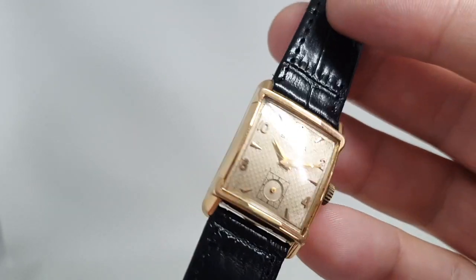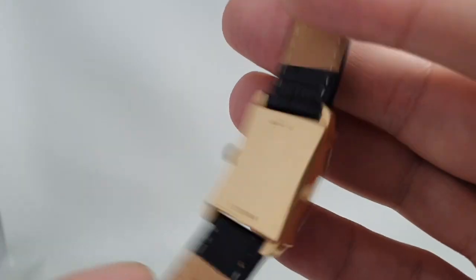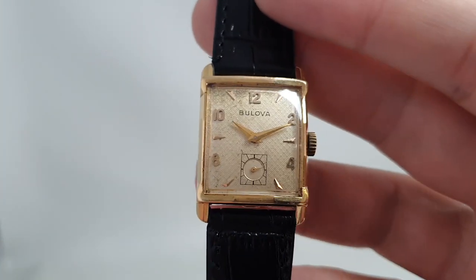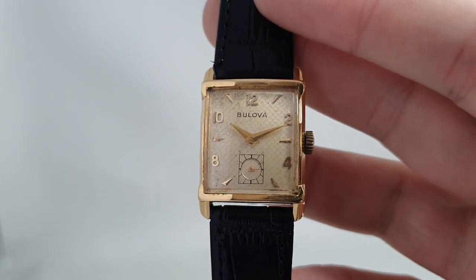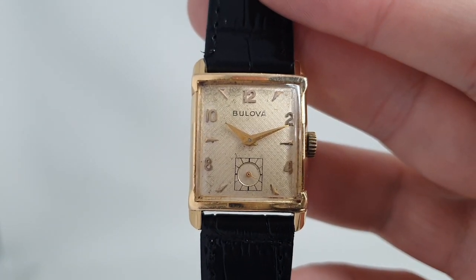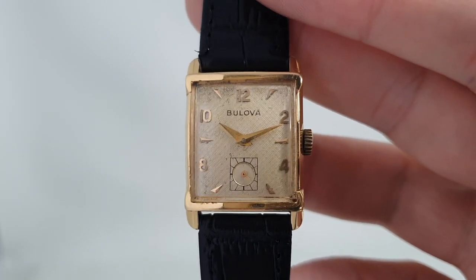It's on the website now, the link is in the comments below. And I think this might end up going back to the United States where there are a lot of collectors. Don't forget to subscribe if you'd like to see more interesting vintage watches.